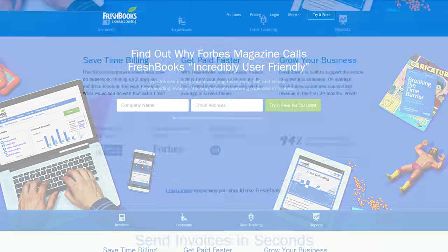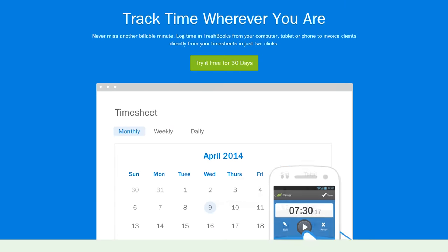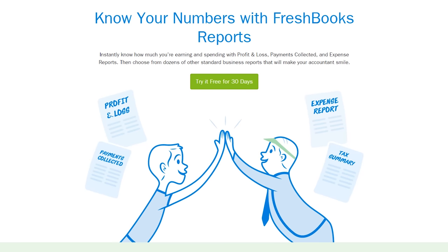FreshBooks is the super simple invoicing solution that lets you get organized, save time and get paid faster. Click now to try it for free.